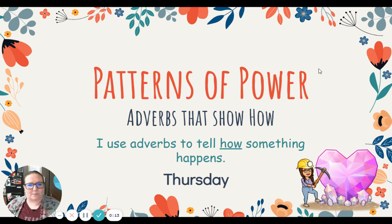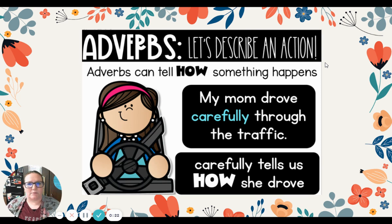All right, friends, we're continuing adverbs that show how. Our goal this week has been: I use adverbs to tell how something happens. Remember, adverbs can describe an action and tell how something happens. For example, my mom drove carefully through the traffic. Carefully tells us how she drove — carefully is our adverb that tells how.